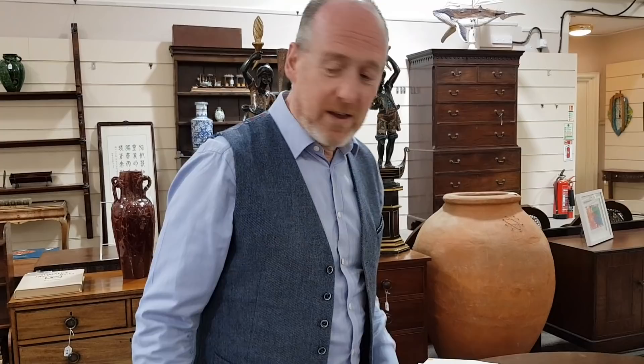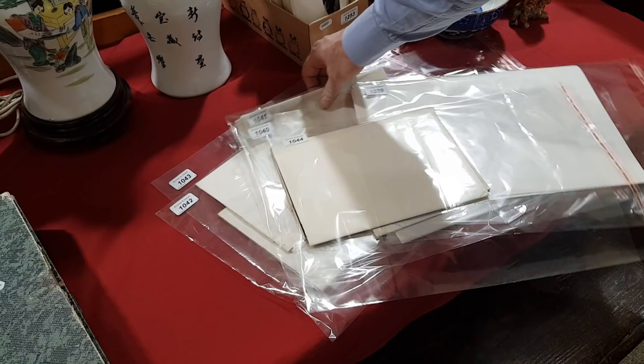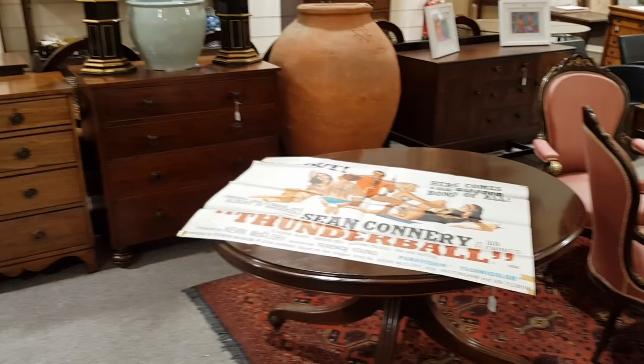We've got a little pile of these film posters, all folded up as they originally came. Not all are Bond posters — I think there are three Bond ones in this lot: a Goldfinger, Thunderball, Casino Royale, and there's another one in there as well. They're all being sold individually in next week's sale, in the picture section.